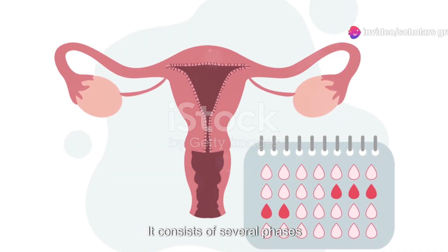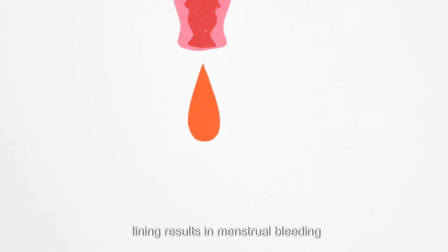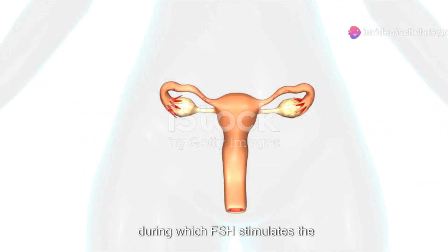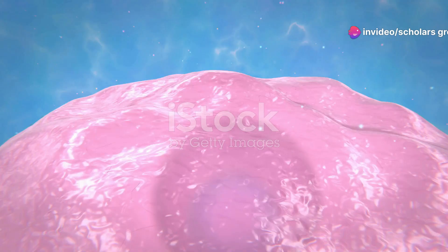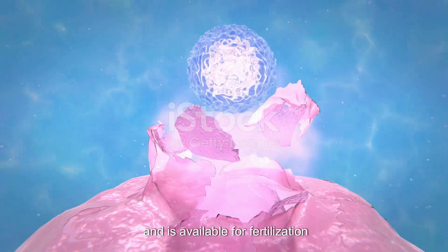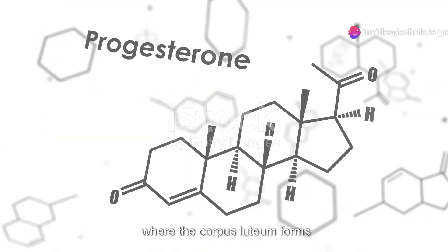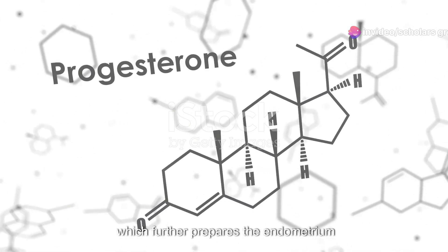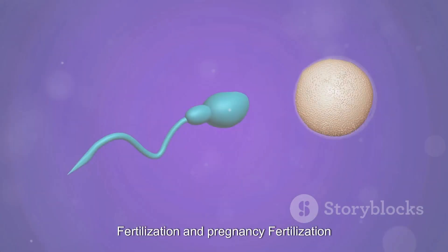The menstrual cycle is a monthly process that prepares the female body for potential pregnancy. It consists of several phases: the menstrual phase, where shedding of the endometrial lining results in menstrual bleeding; the follicular phase, during which FSH stimulates the growth of ovarian follicles and the endometrium begins to rebuild; ovulation, a critical phase where a mature egg is released from an ovary and is available for fertilization; and the luteal phase, where the corpus luteum forms from the ruptured follicle and secretes progesterone, which further prepares the endometrium for implantation.